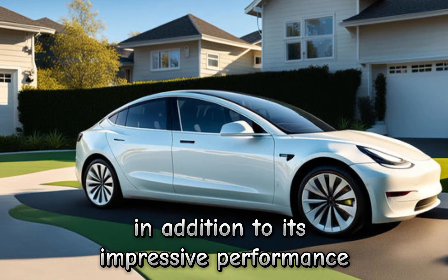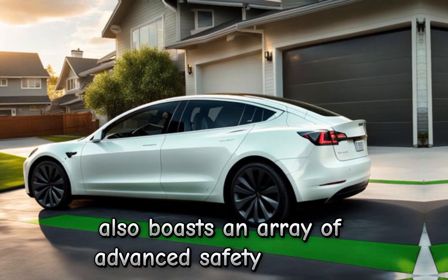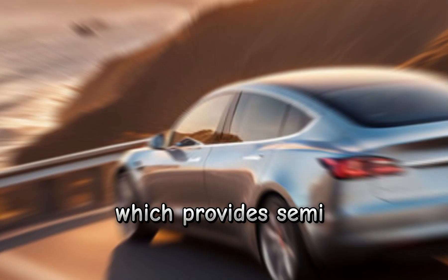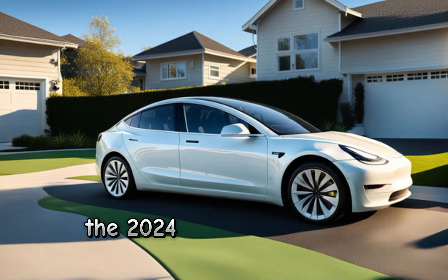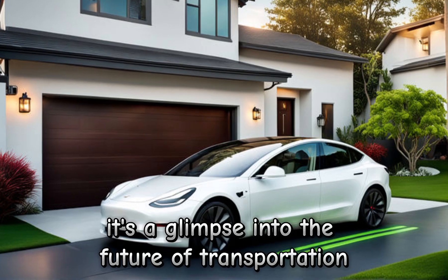In addition to its impressive performance, the 2024 Model 3 also boasts an array of advanced safety features, including Tesla's autopilot system, which provides semi-autonomous driving capabilities. So, there you have it, folks — the 2024 Tesla Model 3 is not just a car, it's a glimpse into the future of transportation.